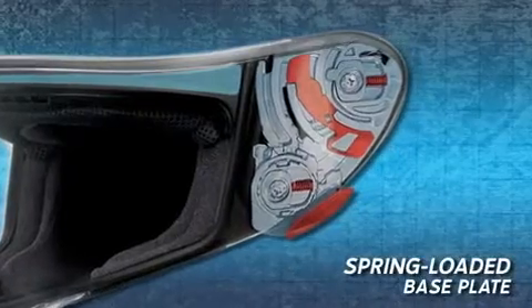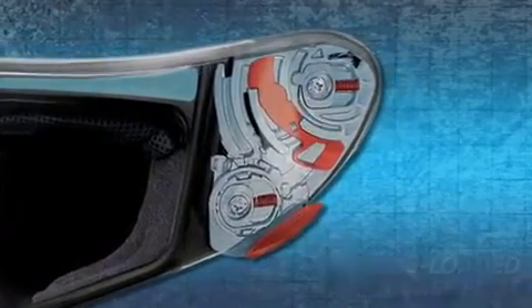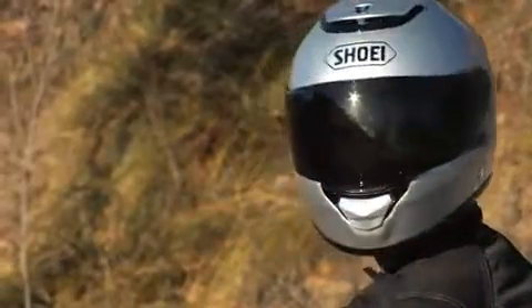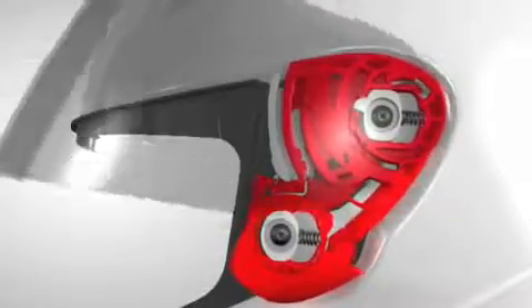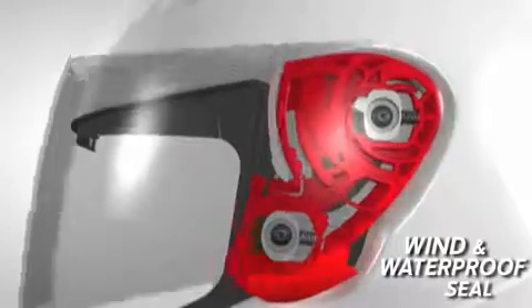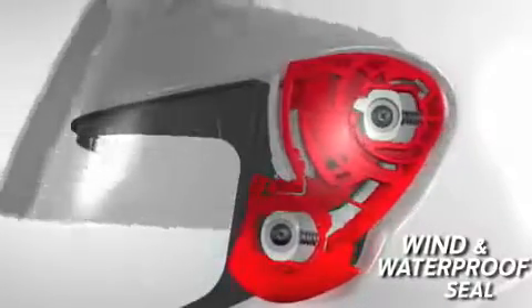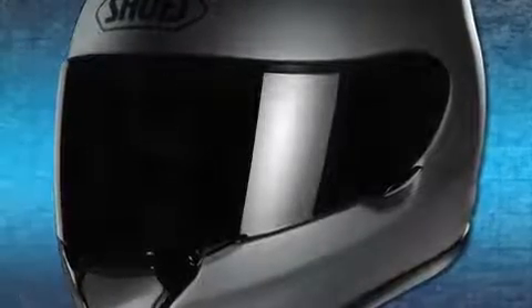Equipped with the innovative quick-release, self-adjusting base plate system, the Quest features the significant advantage of Shoei's patented spring-loaded technology. Adjusting base plates for proper sealing is a thing of the past, as every time the CW-1 shield is lowered the spring-loaded mechanism pulls the shield back to contact the window beading evenly, ensuring a wind and waterproof seal.